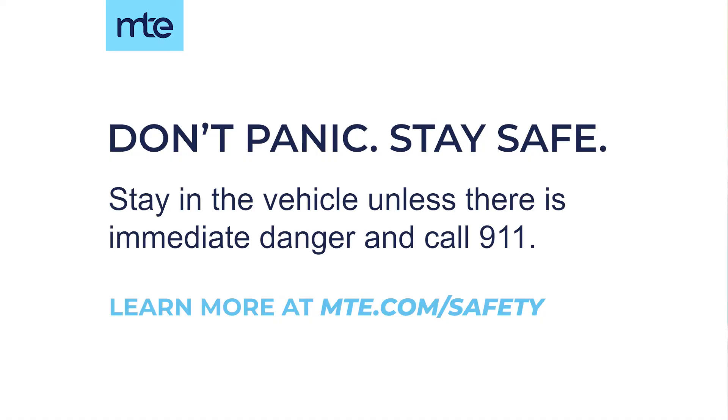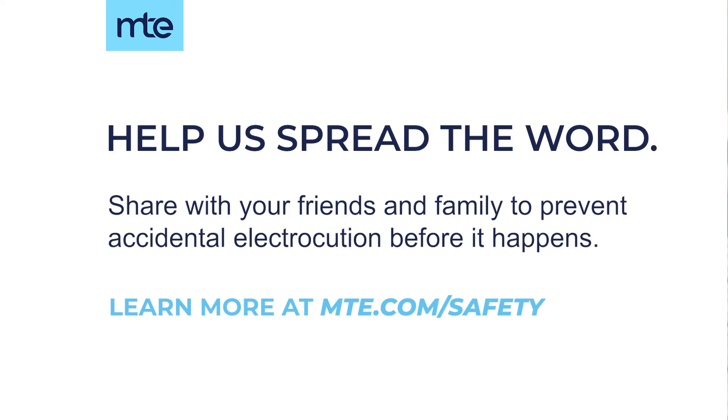The main thing is do not panic if you're ever in this situation. Call 911, wait for EMS to arrive, and wait for Middle Tennessee Electric to arrive so we can disconnect power and make sure everything is safe for you to exit the vehicle. If you'd like to share this with a friend or family member, we encourage you to do so. Thanks for watching.